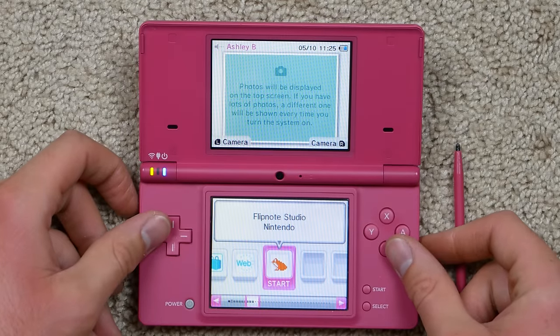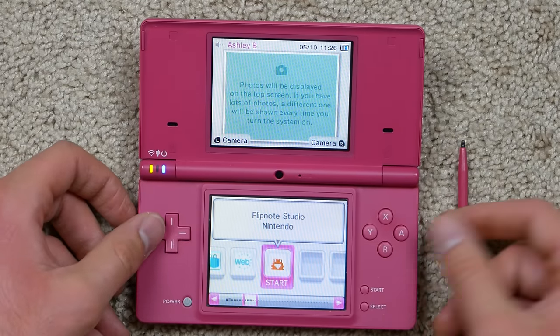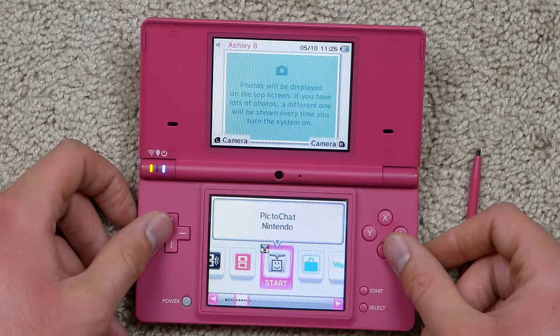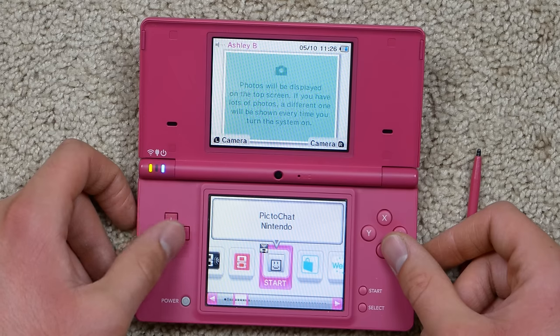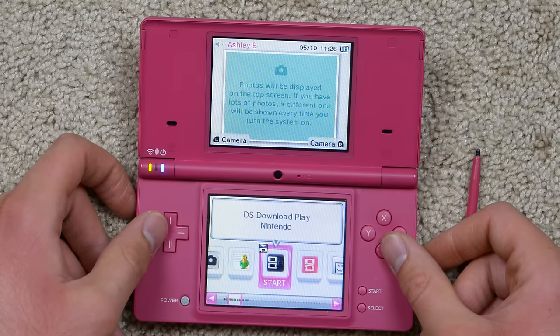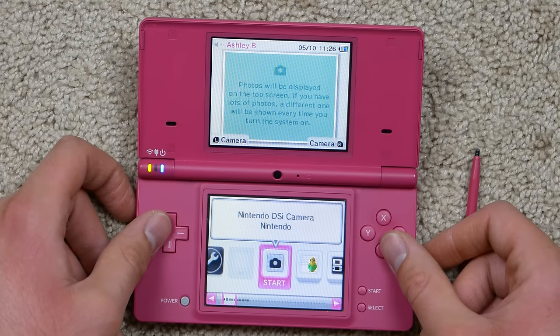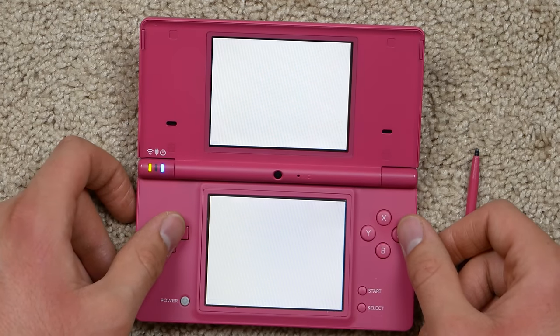Let's take a look at this DSi — that's what we're all here for. I'll probably make another video going more in-depth, but let's scroll through quickly. We've got Flipnote Studio — no idea what that is — a browser, a shop, and Picto Chat. Oh yeah, Picto Chat — I thought someone in my last video told me Picto Chat wasn't on the DSi, but I guess that's wrong.